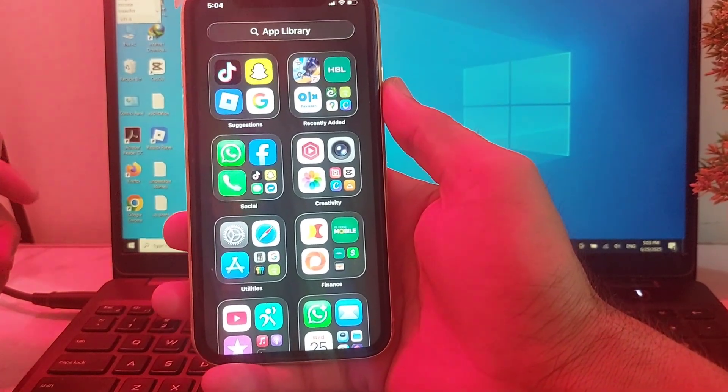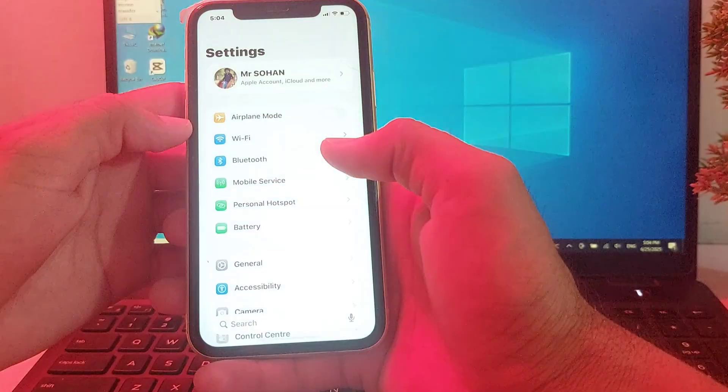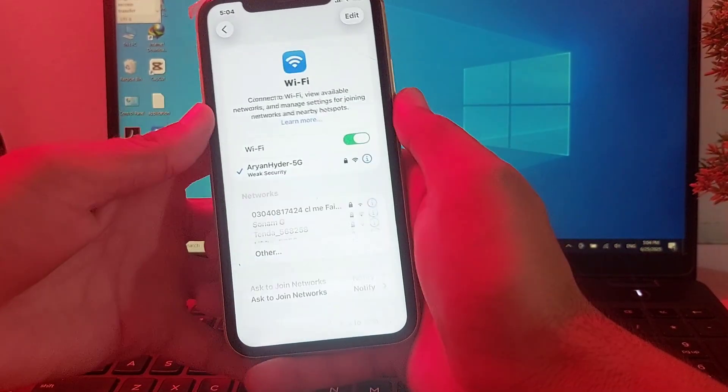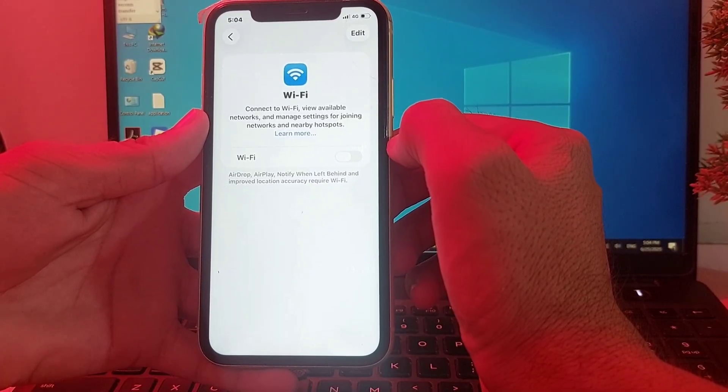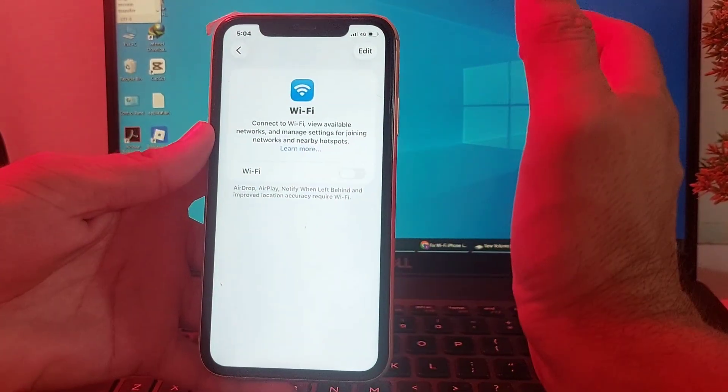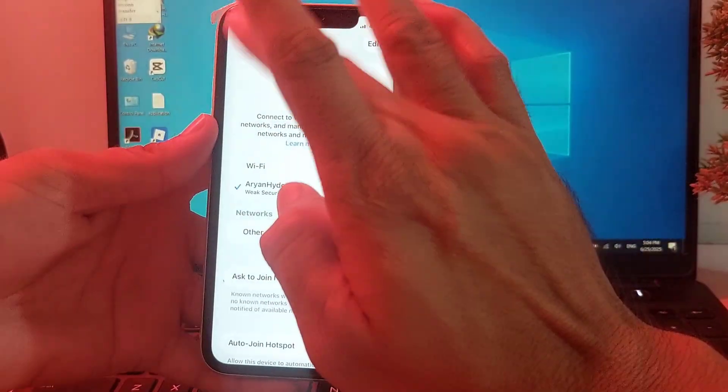If you're still having this problem, open Settings on your iPhone device, then tap on Wi-Fi. Disable the Wi-Fi from here and turn it on again after 10 seconds, then check if the problem is fixed.